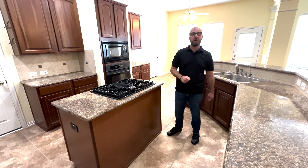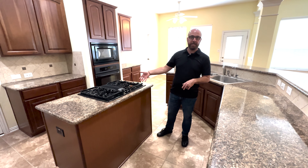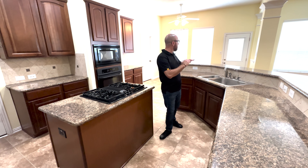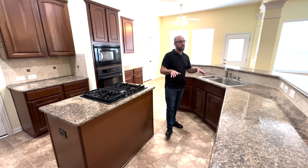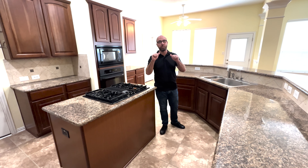One of the things I love the most is to entertain. I love to cook, but especially on a gas range in an oversized kitchen with plenty of room for my friends. But if you think this is good, you should check out the primary suite. It's great.